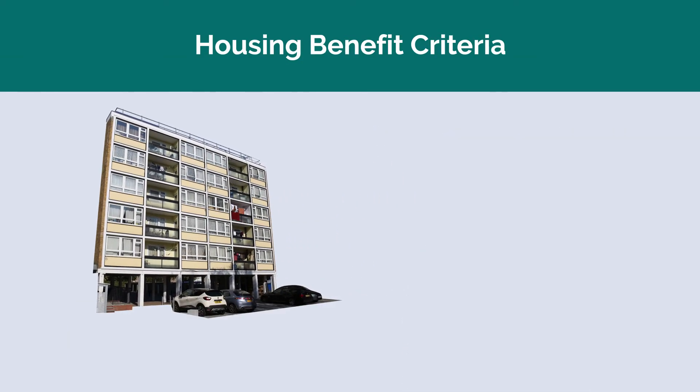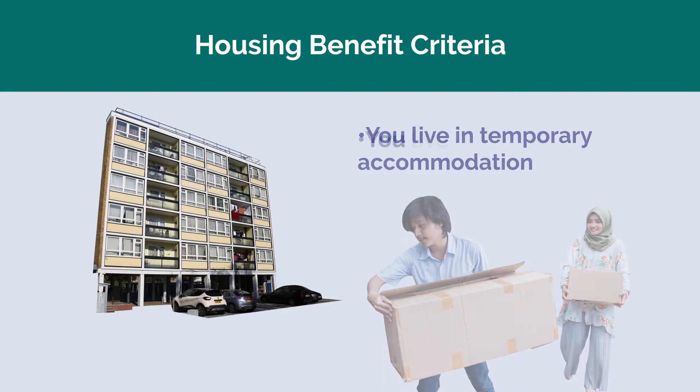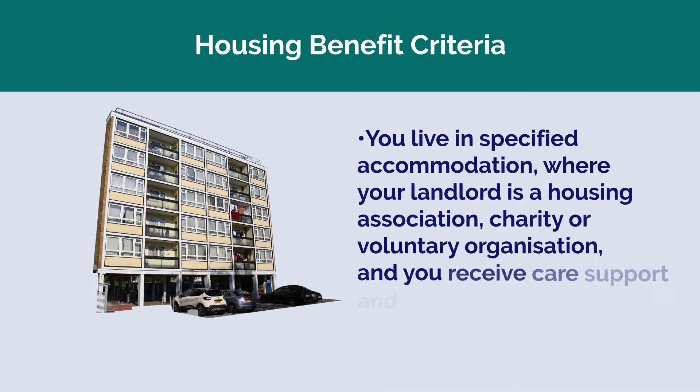You're of pensionable age, you live in temporary accommodation, you live in specified accommodation where your landlord is a housing association, charity or voluntary organisation, and you receive care, support and supervision.